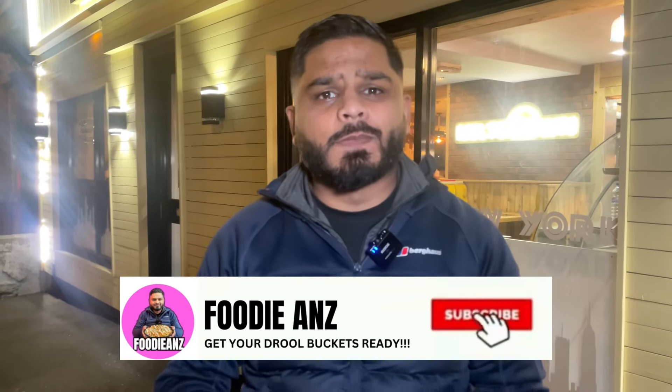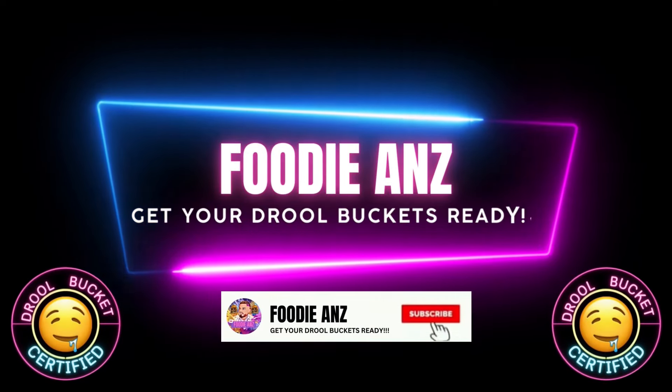If you enjoy the content, make sure you like the video. If you're new to the channel, make sure you subscribe. Just a quick review of this spot — it's a small little place on Otley Road, family run business, two brothers, and they're doing a great job. Those onions on that burger and those beef patties, absolutely juicy. This is elite smash burger, drool bucket certified. Thank you for watching, subscribe to the channel — it's your boy Foodie Anz. Get your drool buckets ready!